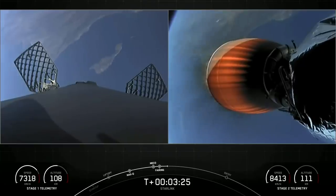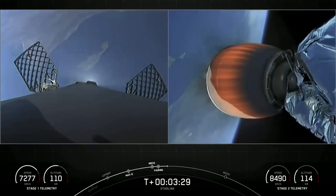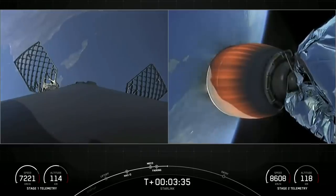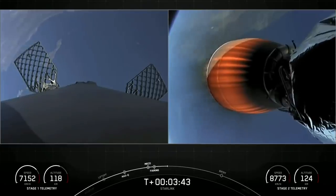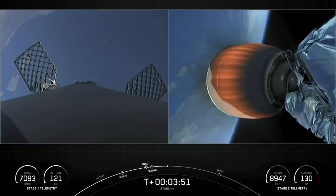As expected, we got some phenomenal footage of ascent. On the left-hand side of your screen is a view from the top of our first stage looking down — it's heading back to our drone ship in the Pacific Ocean. On the right-hand side of the screen is a view of that Merlin vacuum engine, glowing red-hot, continuing to carry our stack of Starlink satellites to low-Earth orbit.